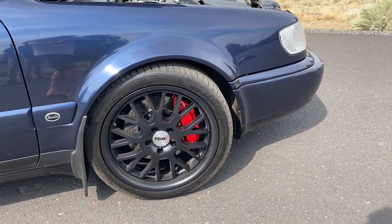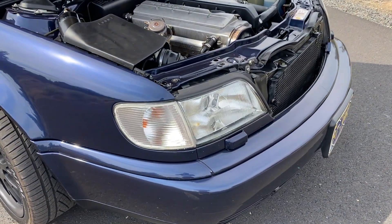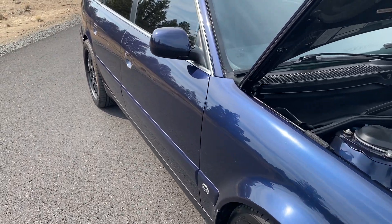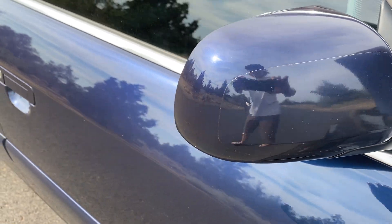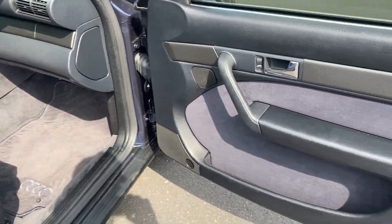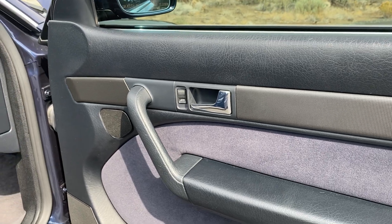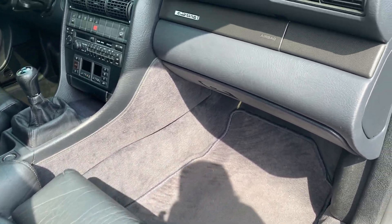Factory Audi mudflaps, European clear corner front lights. I'm not sure if you're going to see the lights. This mirror — it's the smaller mirror — it still has the clear bra on it. European trim; it's not carbon fiber, previous owner did it.